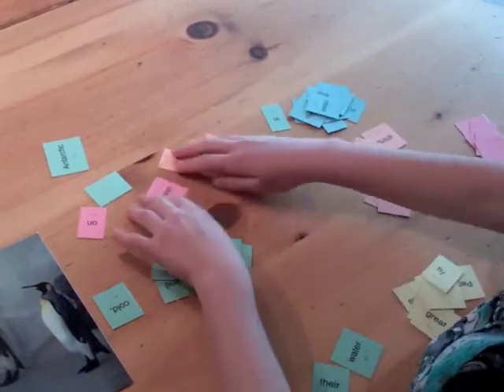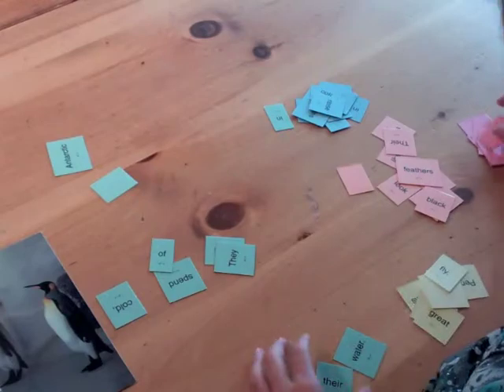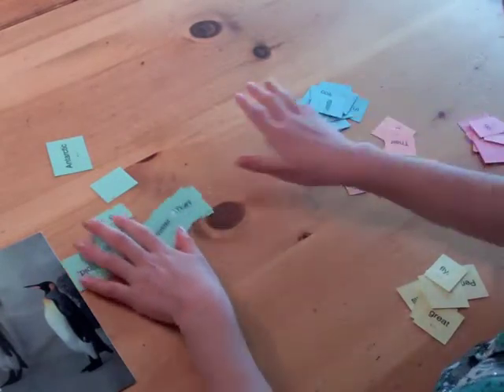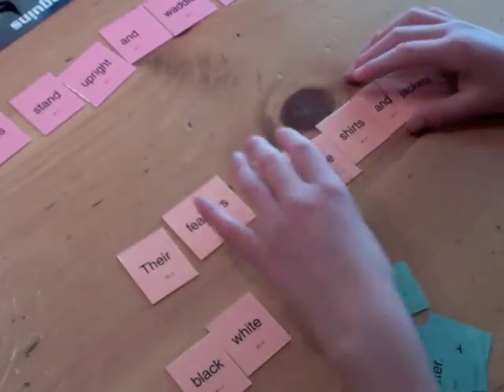First, the student sorts the words by color. The color determines the order of the sentences. Think Roy G. Biv — the colors follow the spectrum.